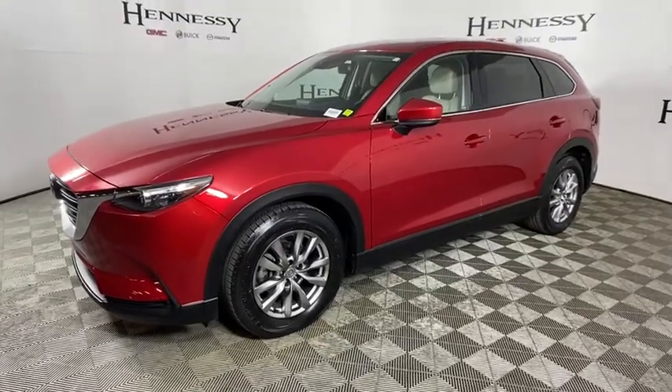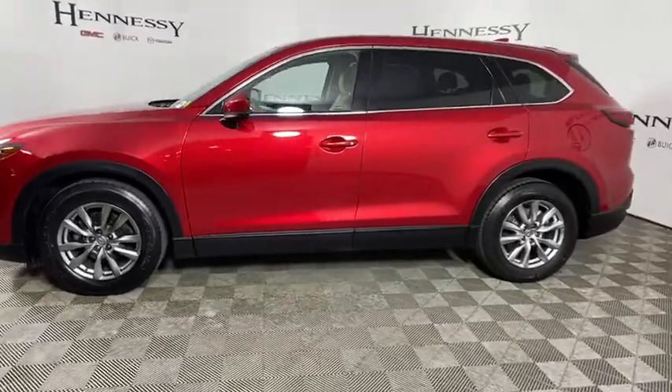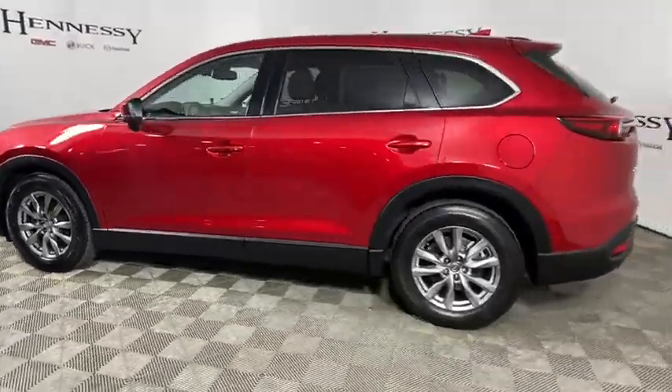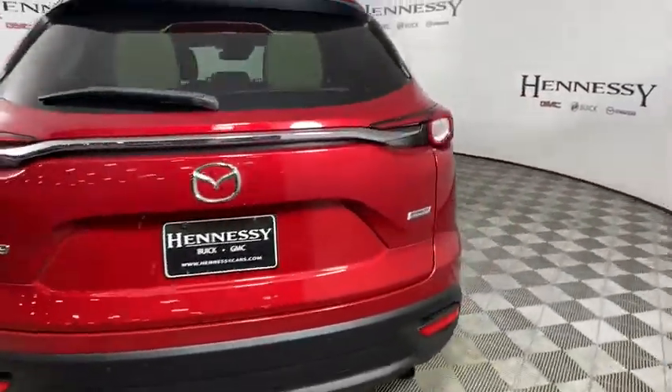Make a great choice today with the 2016 Mazda CX-9. This seven-passenger crossover boasts unexpected styling, a powerful yet fuel-efficient engine, and standard luxuries.